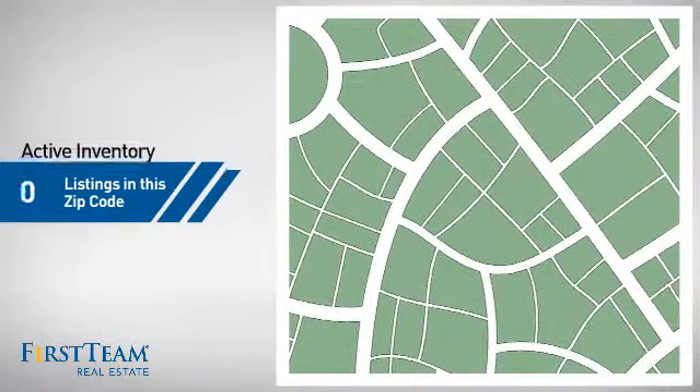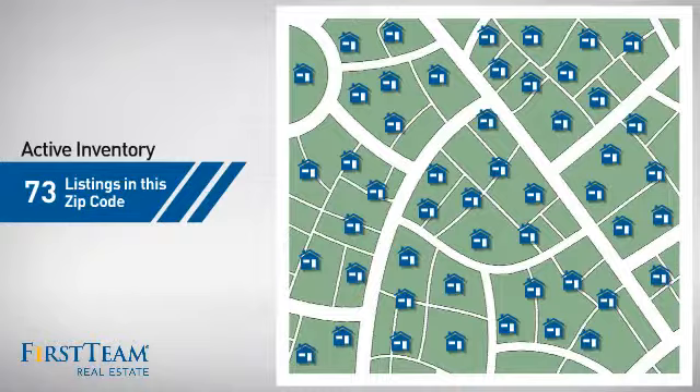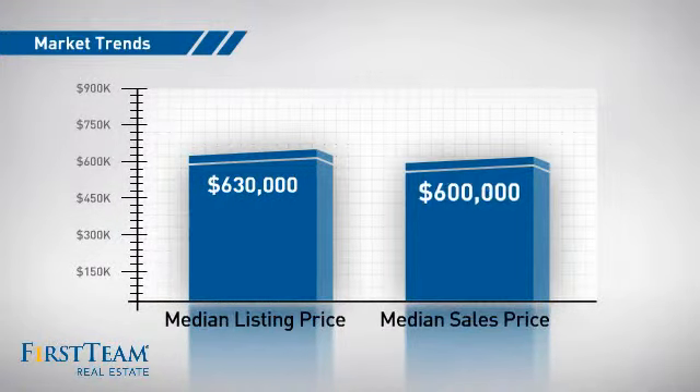Wondering how it stacks up against the competition? There are now just over 70 homes on the market within this zip code, with a median list price of just under $650,000 and a median sale price of $600,000.